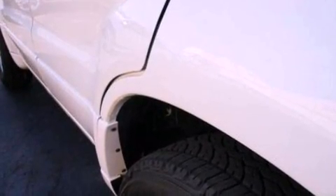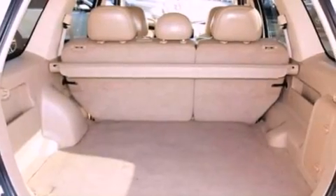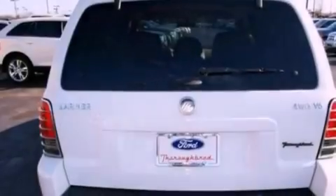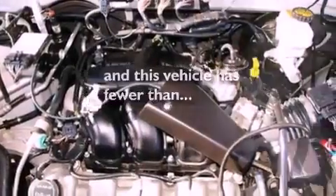All of the following features are included: a multi-link rear suspension, aluminum wheels, cruise control, a CD player, a leather-wrapped steering wheel, a four-wheel independent suspension, cargo tie-downs, an anti-lock braking system, a power driver's seat, and this vehicle has fewer than 51,000 miles on the odometer.